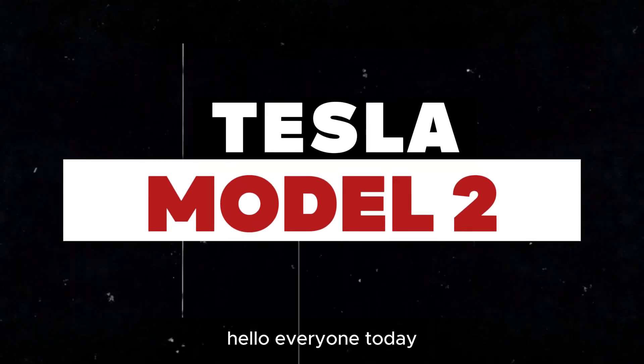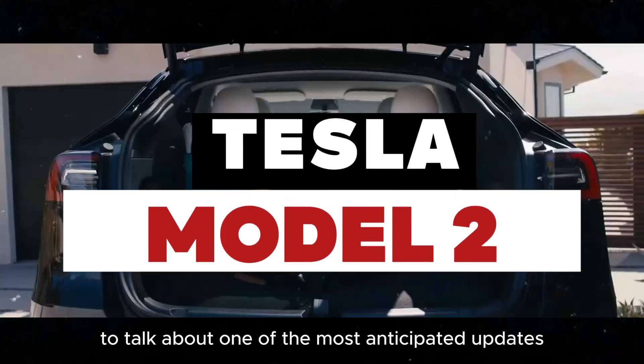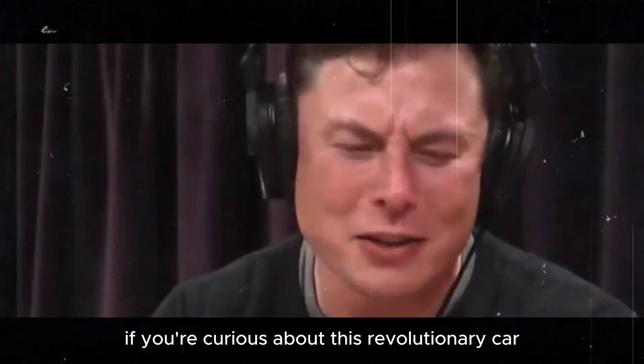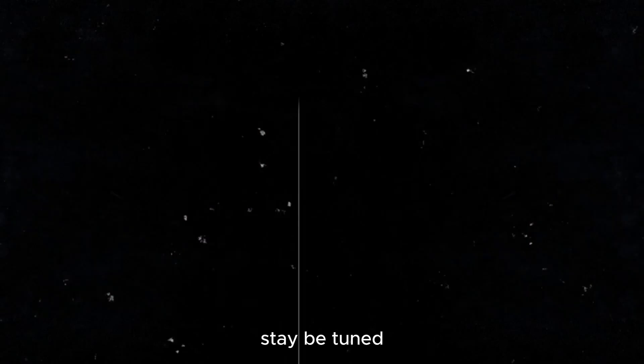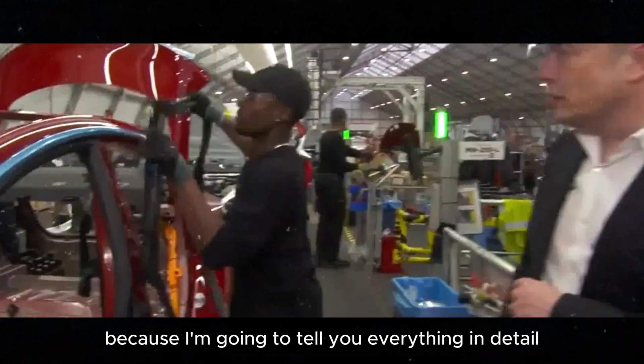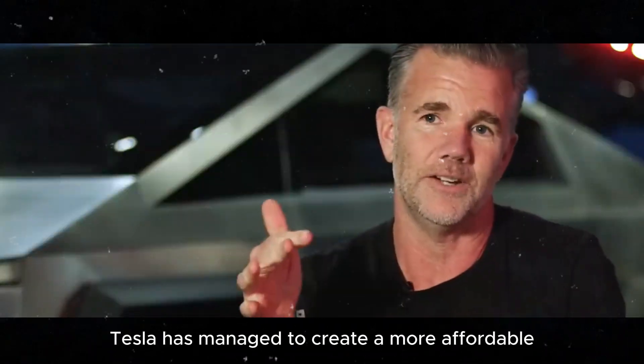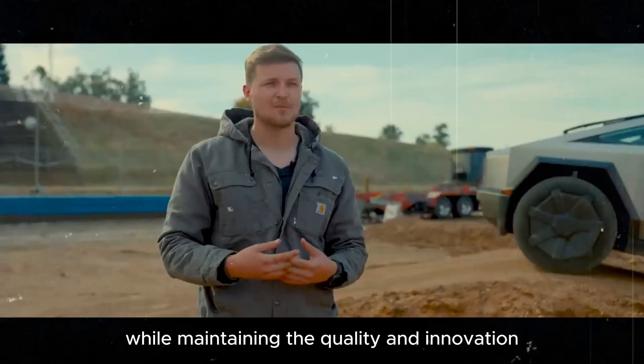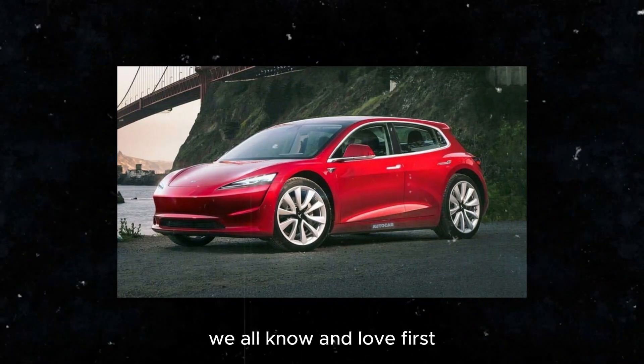Hello, everyone. Today we're going to talk about one of the most anticipated updates in the automotive market, the Tesla Model 2. If you're curious about this revolutionary car, stay tuned because I'm going to tell you everything in detail. Tesla has managed to create a more affordable and efficient model while maintaining the quality and innovation we all know and love.